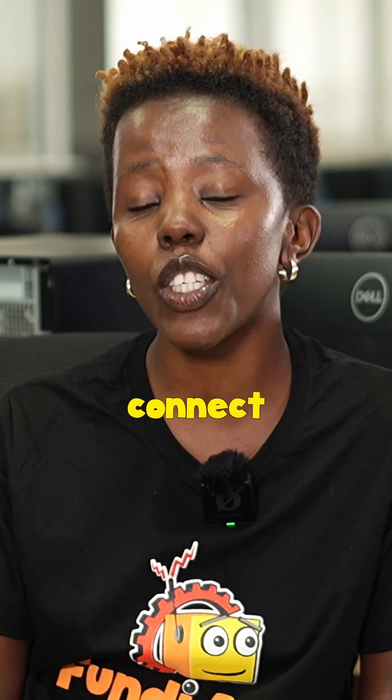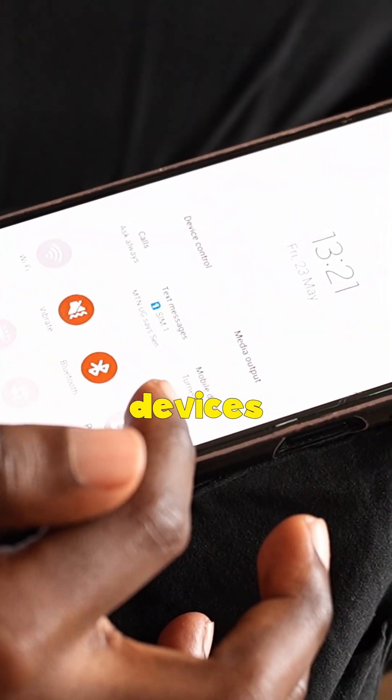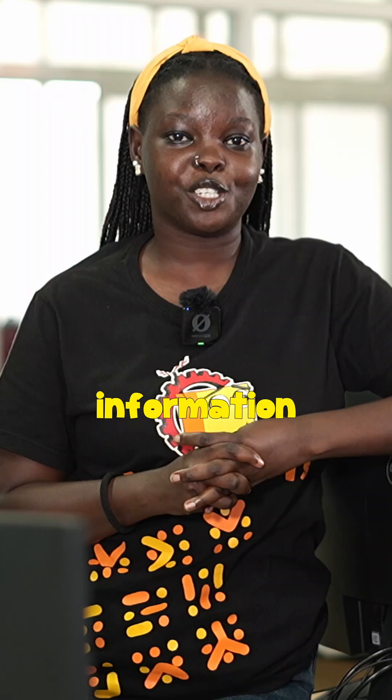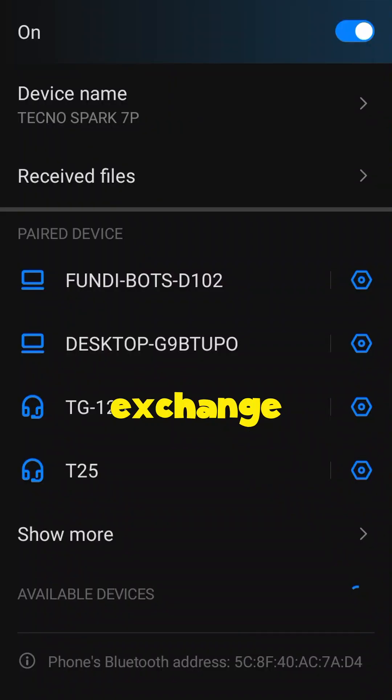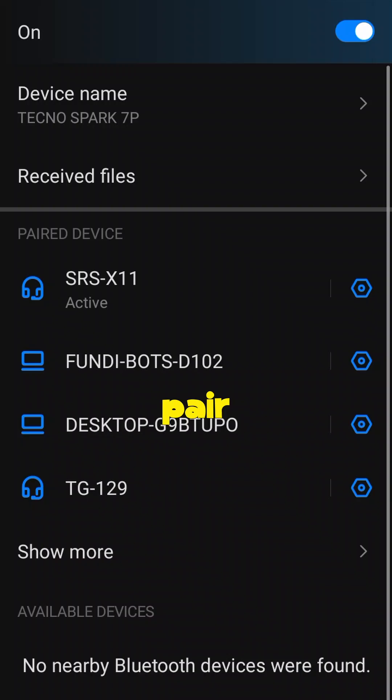So how do you actually connect two Bluetooth devices? It's called pairing. Most devices automatically go into pairing mode when they are turned on for the first time. Pairing is like swapping contact information between your devices. They exchange security details and remember each other so the next time they pair automatically.